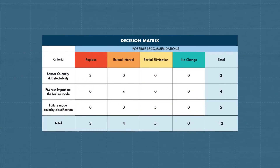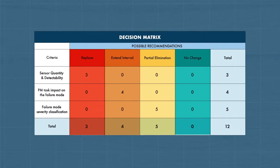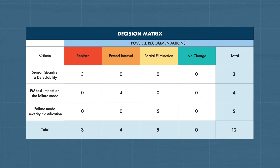A decision matrix can then be developed to classify the minimum quantity of measurement technologies required to address each failure mode impacted by the PM task. Tasks are assessed for a recommendation by evaluating the sensor quantity and detectability, PM task impact on the failure mode, and the failure mode severity classification.